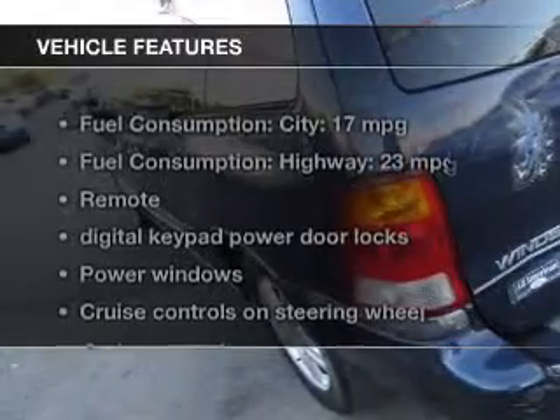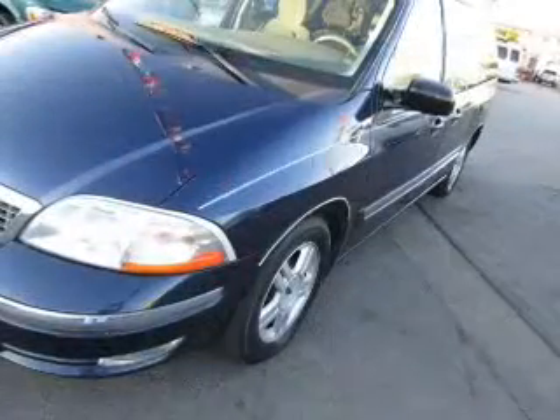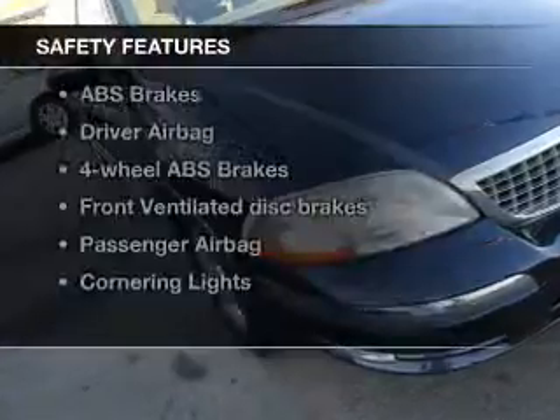And with these notable features, you won't want to miss out on the opportunity to own this amazing ride. Keyless entry, power door locks, power windows, cruise control, an AM-FM stereo with a CD player, power mirrors, and an alarm system.